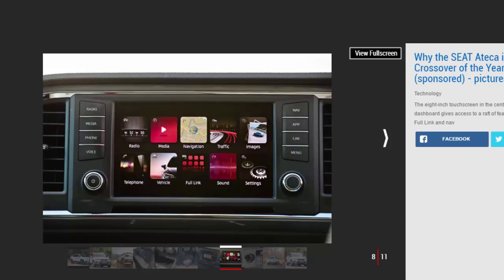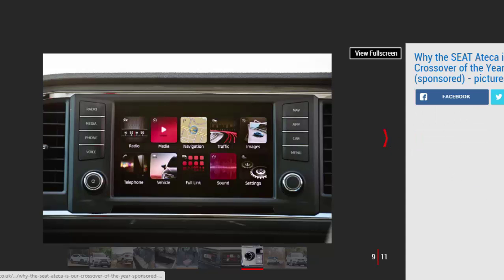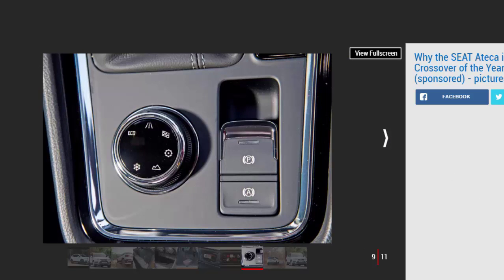On top of all of this, the cabin is built from plush, high-quality materials, so it feels luxurious and can withstand family life. Keyless enter and go takes convenience to the next level when fitted — it senses the driver approaching, and a pull on the door handle unlocks the car with no need to get out the keys. Once you're in, the start/stop button pulses like a heartbeat; press it and the engine fires up with the key in your pocket.